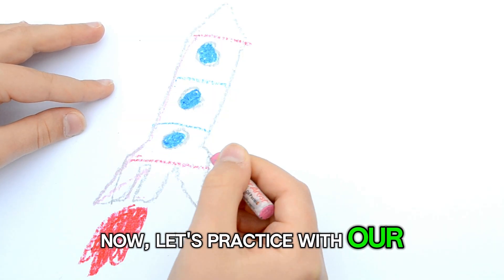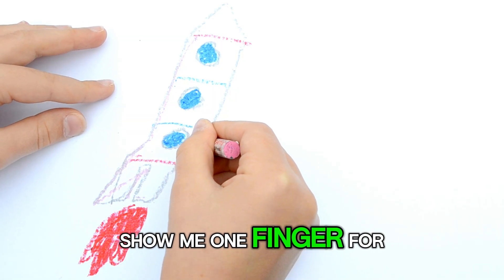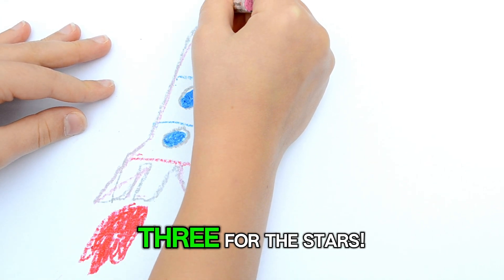Now, let's practice with our fingers. Show me one finger for our rocket. Two for the moons, three for the stars.